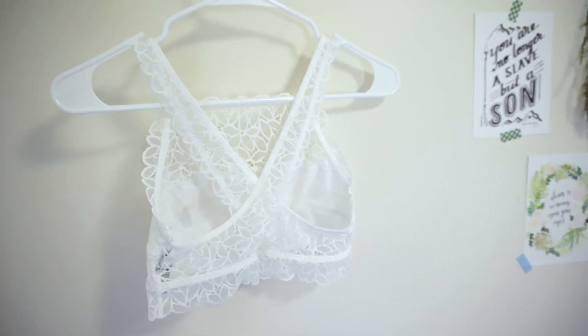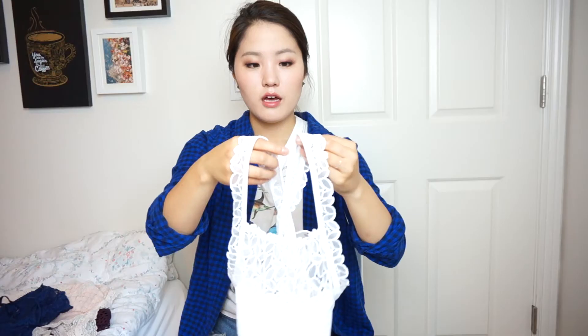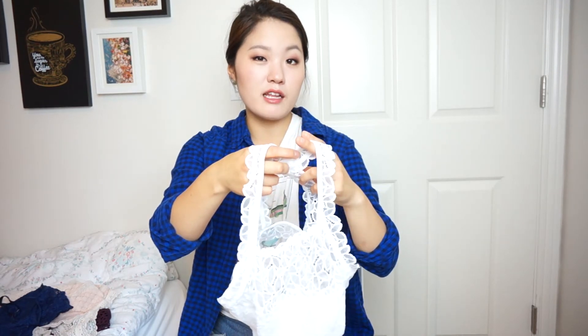And I love the back — look how gorgeous this is, it's like a cross at the back. I'll put all the links down below so you can easily find it, or a similar bralette that they're selling on American Eagle.